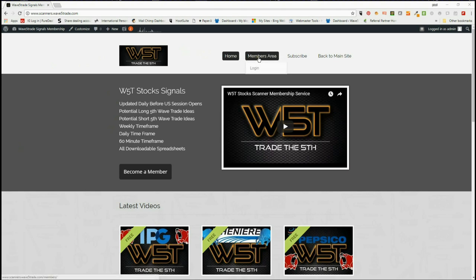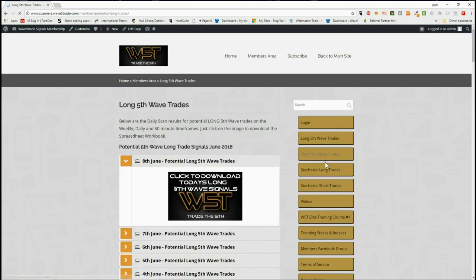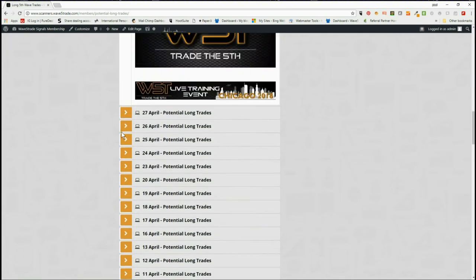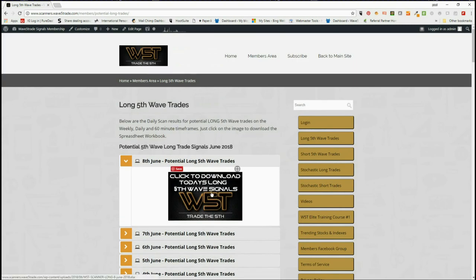In our members area for our stock signals service, members get the choice of potential long and short fifth wave trades on the weekly, daily, and six-minute timeframes — stochastic long trades and stochastic short trades, as you can see on the right-hand side. In the long fifth wave trades you can see we go back quite a long way; every single day signals are in there.